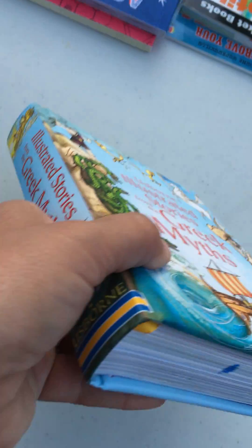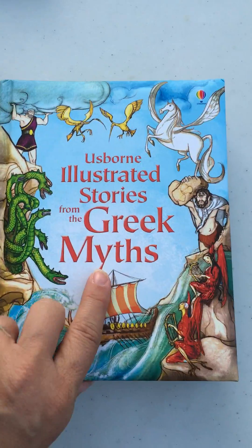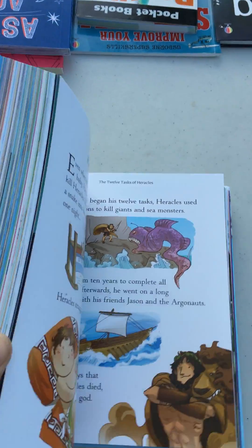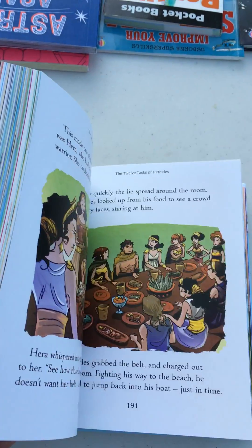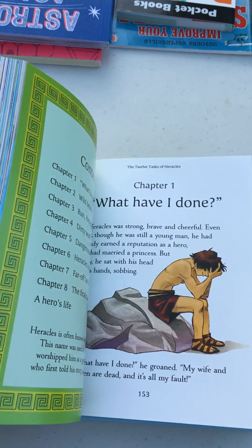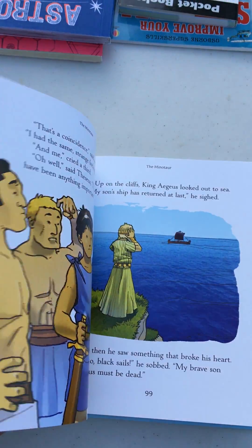One of my favorite series we carry is the Illustrated Story series. We have Greek Myths — probably my favorite pick for boys — but there's also adventure stories and classics for children. Boys love it; it's a little bit creepy. Great classic Greek myths that will just amaze you. It's a great family read-aloud, and it's enough of a challenge that a middle grade boy can read it on his own too.